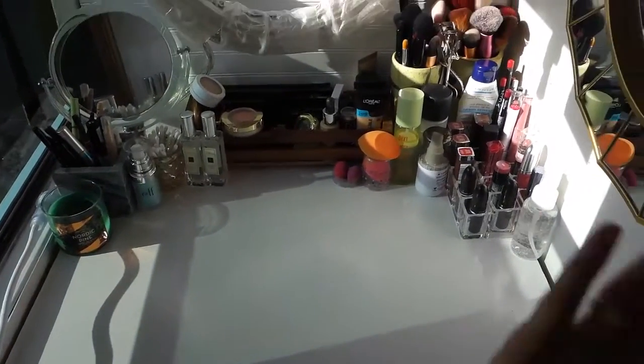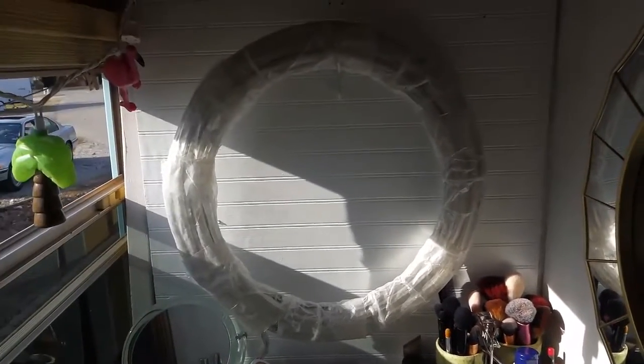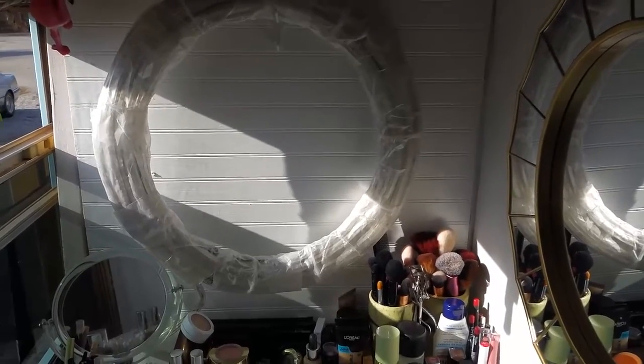Moving in, this is my desk and vanity. I've got pretty much all of my cosmetics up there, I've got a mirror, and I've got my DIY ring light — which is just an LED rope light covered with wax paper.